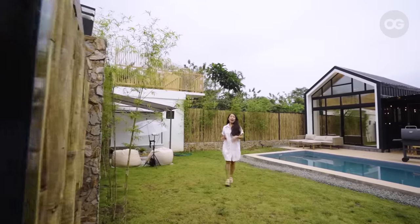Hello, OG! I'm Monica. We're in Amadeo, Cavite, and let me tour you around Silong Loft Cabins.